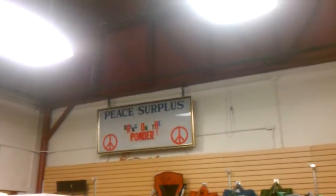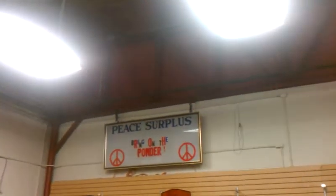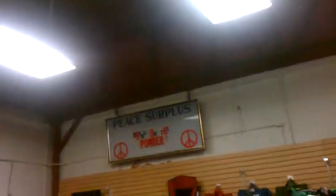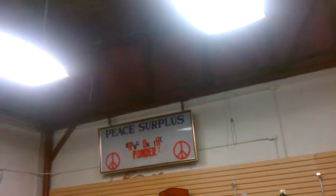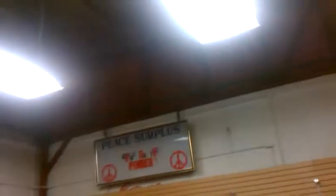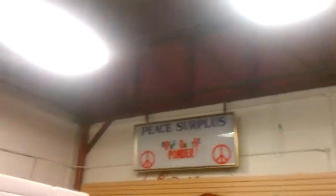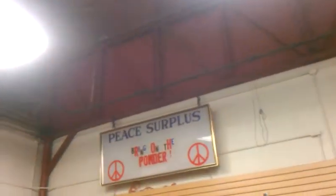Hi there, folks. We're coming to you from Flagstaff, Arizona, inside Peace Surplus. Peace Surplus is downtown on old Route 66, right across from the old train station and across from the train tracks there. We've been browsing around in here for a little while, and we're finding some really good prices on things here.